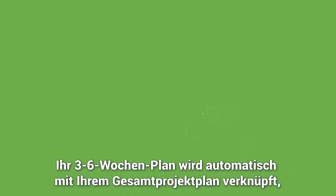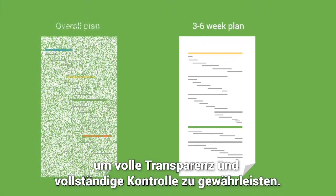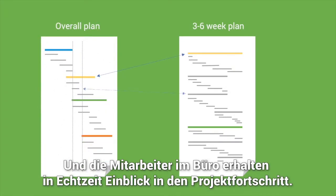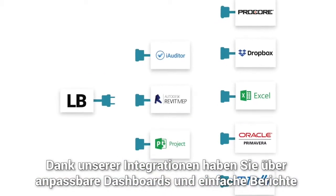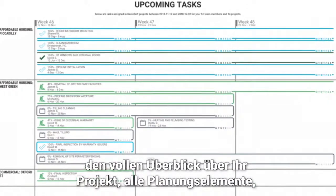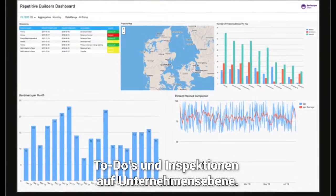Your three to six-week plan is automatically linked to your overall project plan for full transparency and complete control. Office-based staff get real-time insight into progress on-site. Using our integrations, you have full overview of the project across planning elements, to-dos, checks, etc., at company level via customized dashboards and easy reporting.